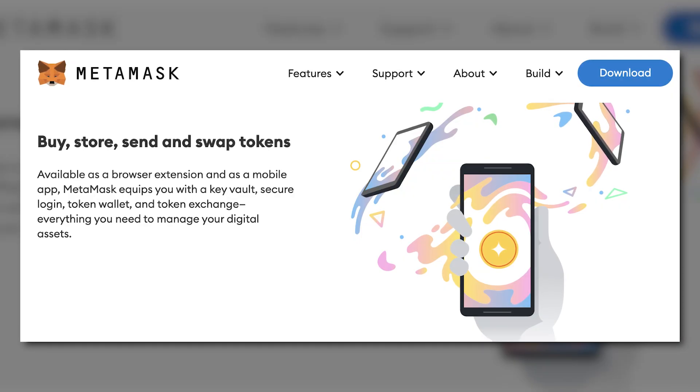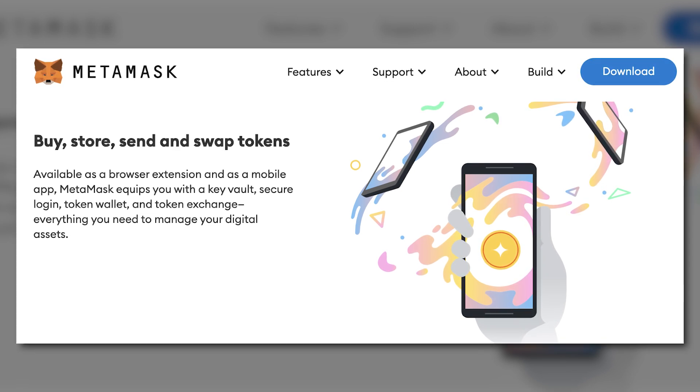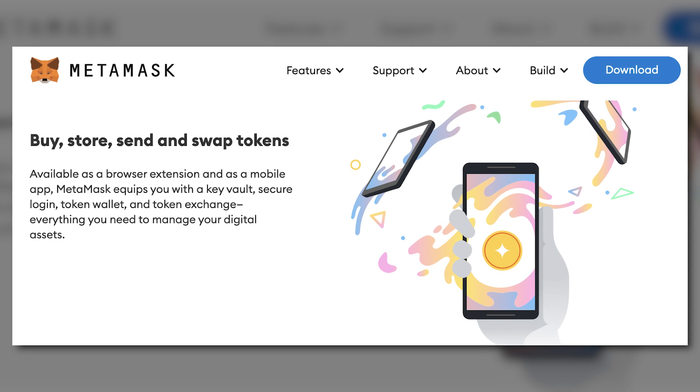Now that you know how to buy Ethereum, it's time to set up your wallet. If you're going to use the Ethereum ecosystem, you will need a crypto wallet like MetaMask. MetaMask is a cryptocurrency wallet that allows you to access websites that integrate Ethereum, where you can buy, store, send, and even swap tokens on the blockchain. MetaMask is a great place to start, especially if you are new to the NFT and crypto space — it is very easy to use and only takes a few minutes to set up.